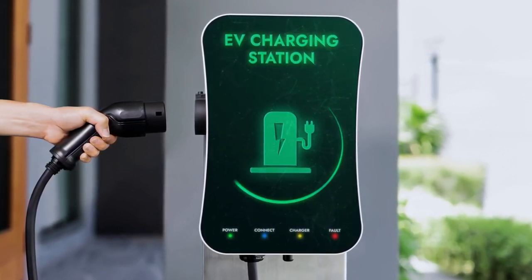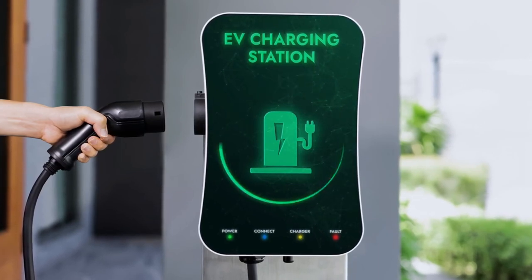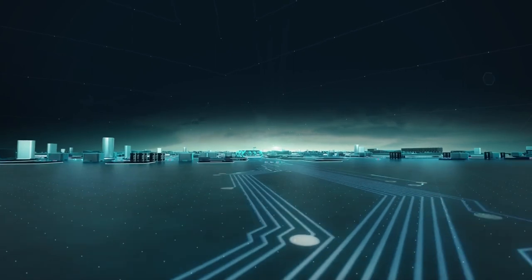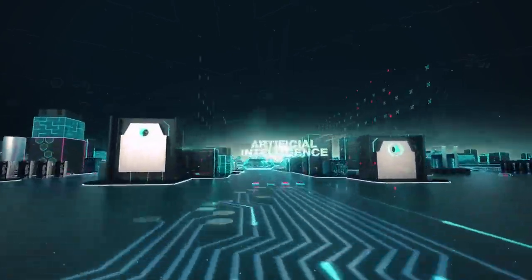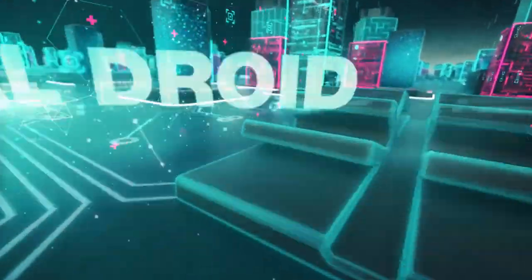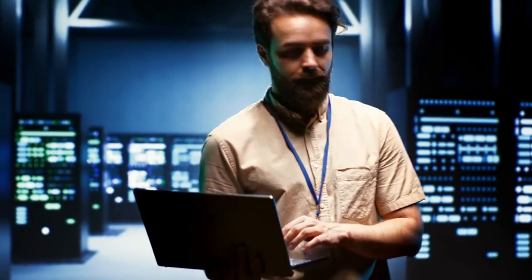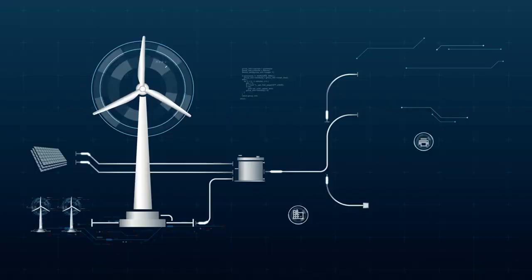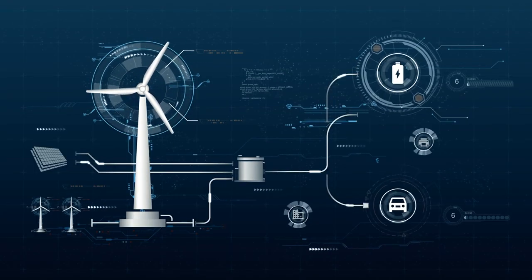The future of digital solar energy hubs is promising, with continuous advancements in technology and increasing awareness of the need for sustainable solutions. These hubs have the potential to become an integral part of our daily lives, seamlessly integrating with our cities, homes, and workplaces.